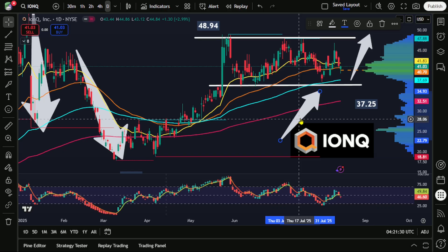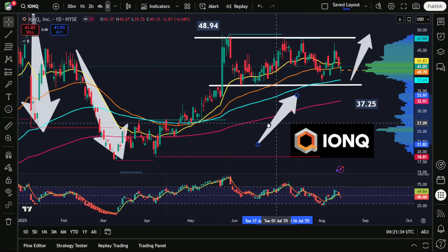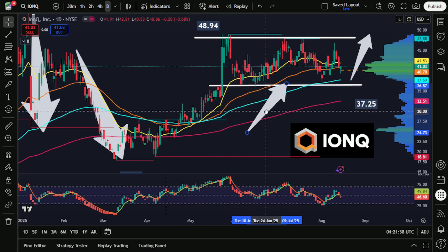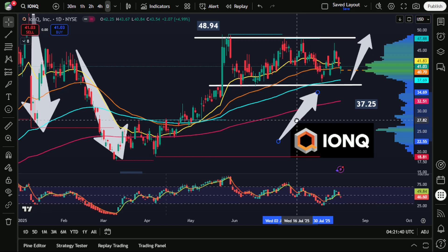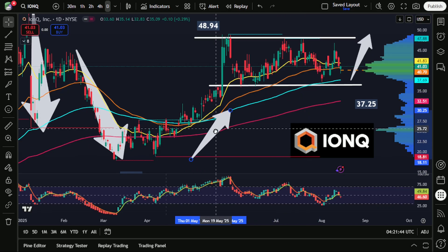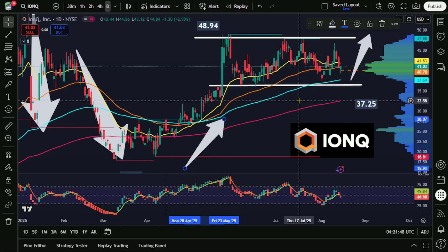I think you would also need to keep stop losses relatively tight, because we're also looking at a bit of a triple bottom here to the downside. So triple top and triple bottom, a sideways trading range — and if we do see the stock fall below $37 per share, there's not a whole lot of support that can be found below.